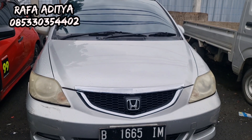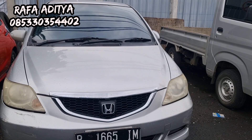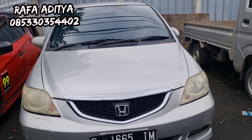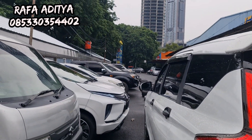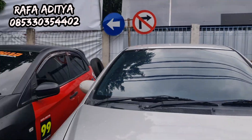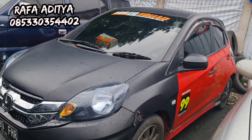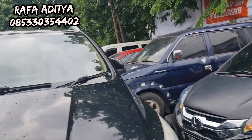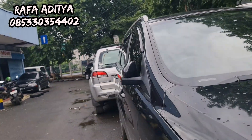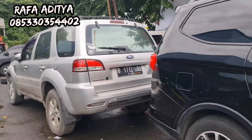Atau silakan langsung datang di Pasar Mobil Kemayoran Jakarta Pusat — masuknya dari pintu tiga, langsung ambil kiri, langsung kanan. Ada Brio, harganya hanya 92 juta. Yang minat langsung digaskan.